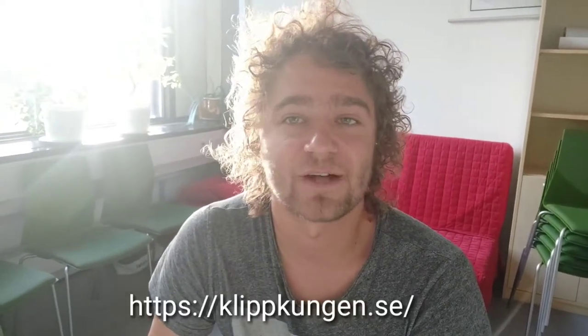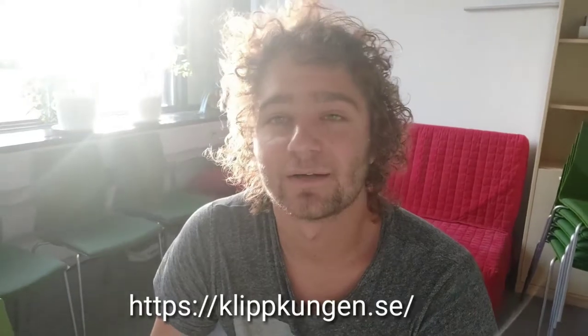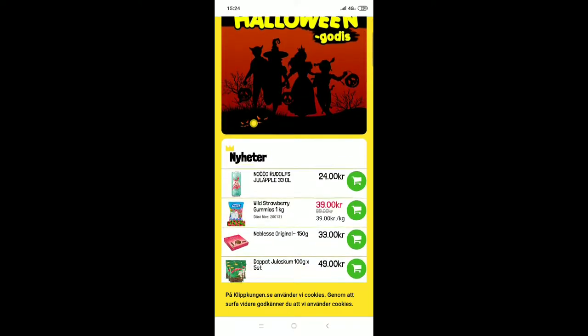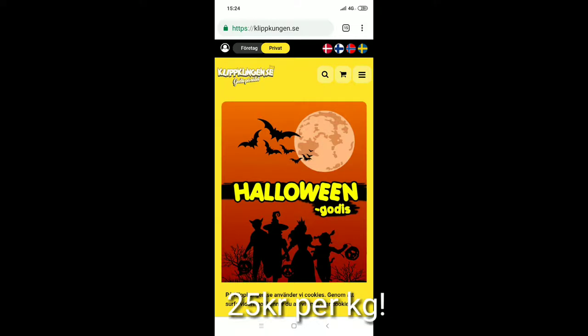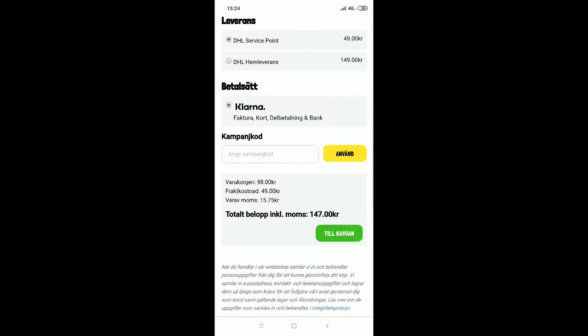Another great find is a website where you can save a fortune on candy. I ordered 20 kilos of different sweets from Sweden for only 500 kroners and it was delivered by DHL. On the website you can see all the candy deals, select what you want to buy, go to the cart, and order it.